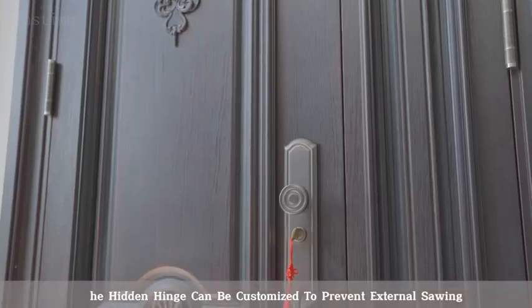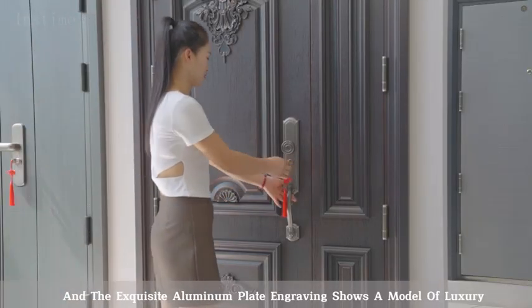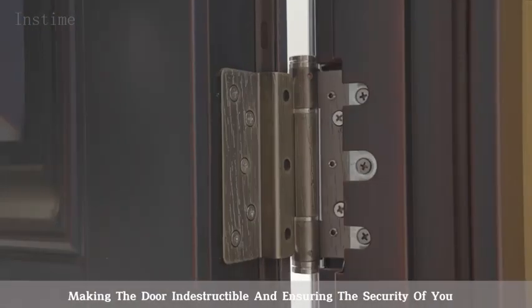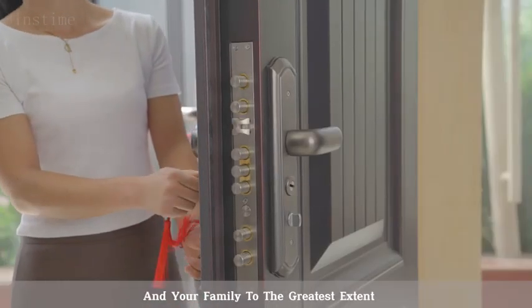The hidden hinge can be customized to prevent external sawing, and the exquisite aluminum plate engraving shows a model of luxury. This door is equipped with top-level multipoint locks, making the door indestructible and ensuring the security of you and your family to the greatest extent.